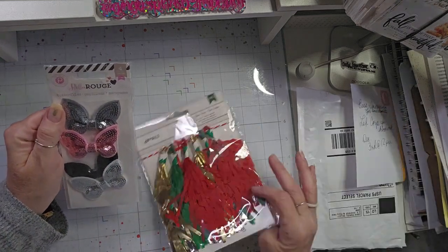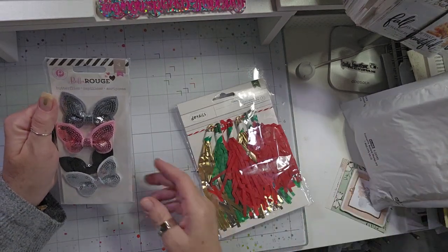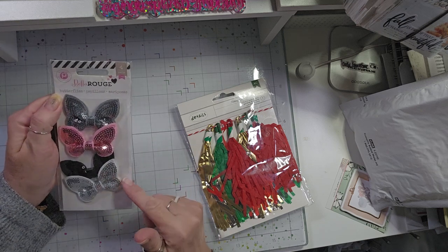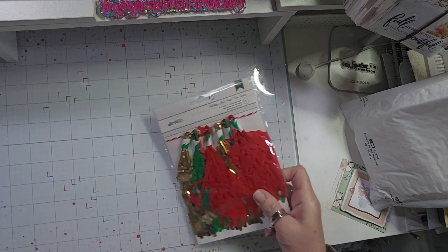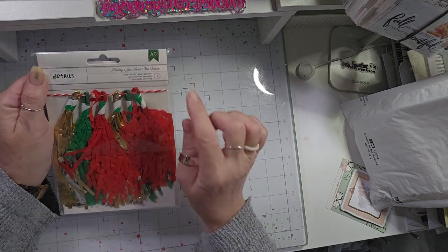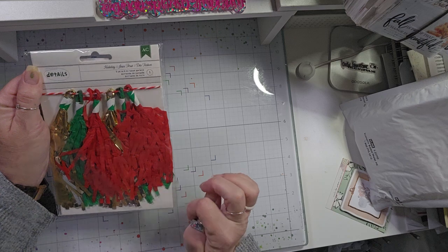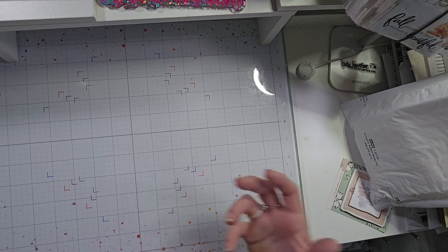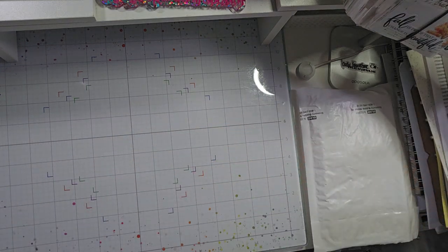I got a couple of random things I found on Amazon just looking at crafty clearance. These little sequin butterflies were like a dollar — super cute embellishments. I also got this holiday banner from American Crafts, also about a dollar. I thought I could use those as dangles. Sometimes you can run across super cheap crafty stuff if you're looking.